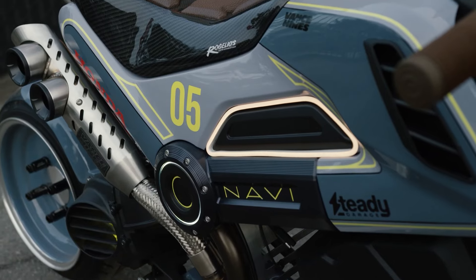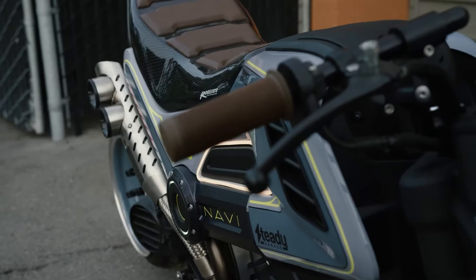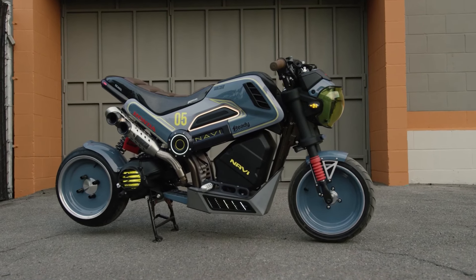Be careful though — it's easy to go ham and turn around just to find out you've spent more than what you spent on the bike to start with. But as long as you're having fun, that's all that matters.